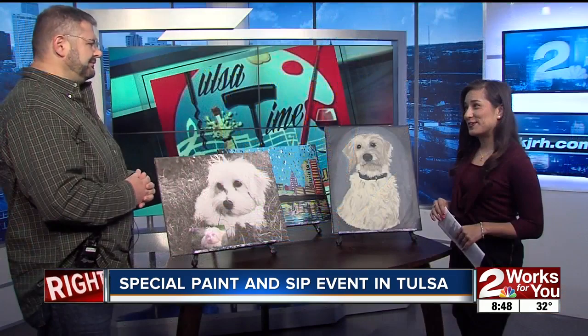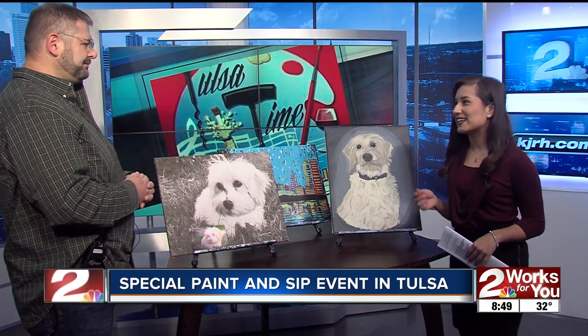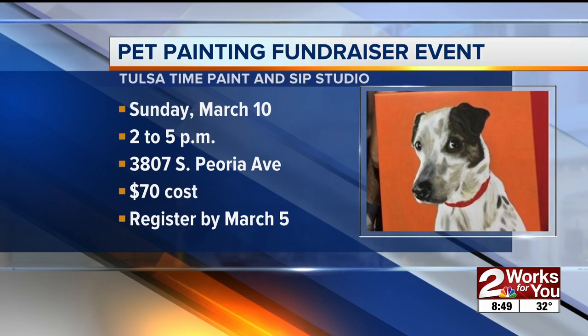Thank you so much for being with us. Just quickly: the Pet Painting Fundraising Event is next Sunday, March 10th, from 2 to 5 p.m. It takes place at Tulsa Time Paint and Sip Studio on 38th and Peoria. It's $70 to register. All the money, as Martin said, will benefit Lakes Area Pet Society. The deadline to register for this class is this Tuesday, March 5th.